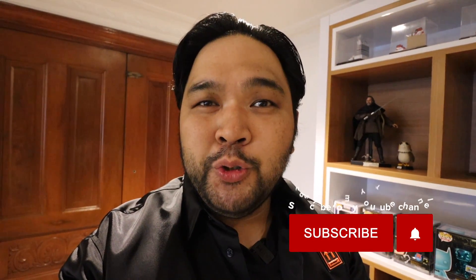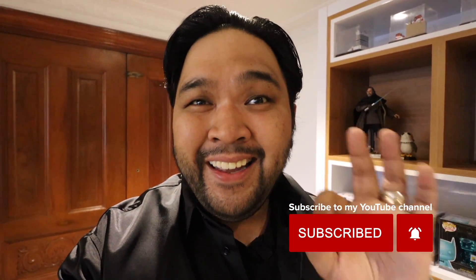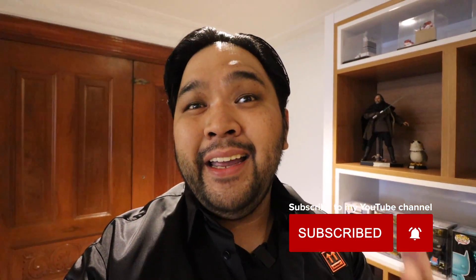Hey everyone, Carlo here. Welcome to the vlog — this is the channel where we talk about sneakers, life, and tech. For this episode, I'm going to unbox and check out a couple of my brand new sneaker pickups from New Balance. To make it interesting, I'll have another sneaker YouTuber who is a big fan of New Balance rate and give his feedback about my pickups. There's going to be a new series on the channel where I ask other sneaker YouTubers to rate and comment about my sneaker pickups.